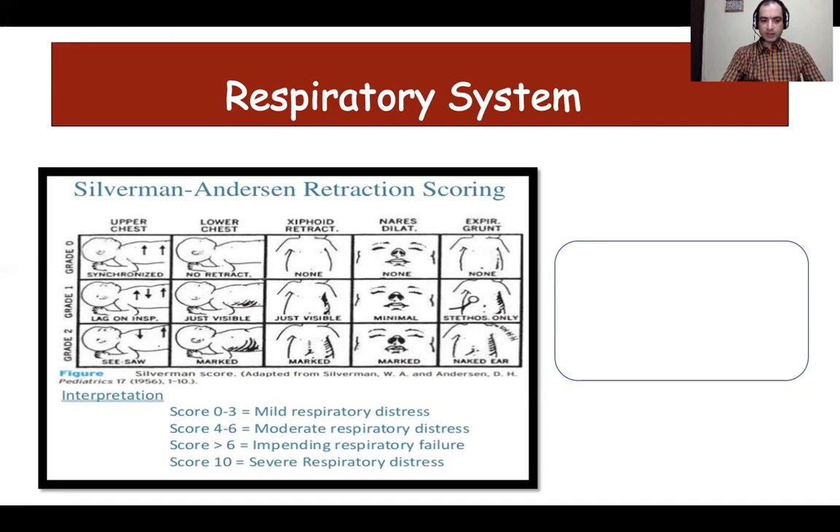An important point is that upper chest and lower chest do not mean the radiological compartments of the chest. Instead, a line is drawn at the mid-axillary line, and the area above it is called the upper chest. A score of more than seven signifies impending respiratory failure. Any preterm baby presenting with respiratory distress is a candidate for CPAP, and for a term baby, any score more than three should alert us to start CPAP.